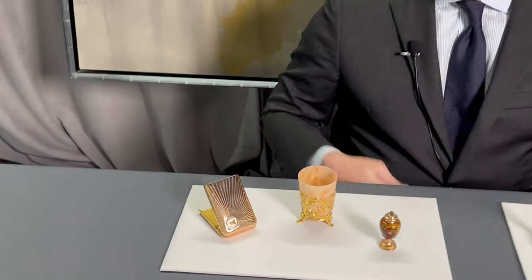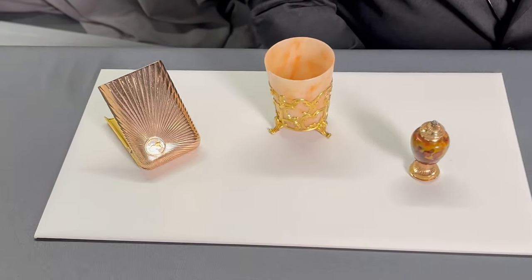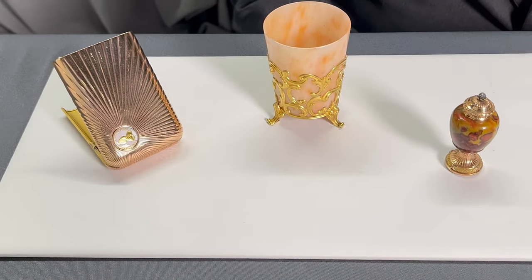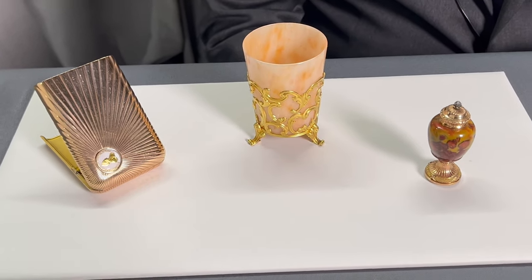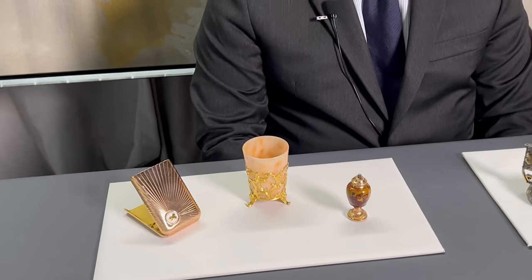These three works represent Fabergé's St. Petersburg branch. The St. Petersburg branch really drew on historical European styles, mainly from the French Louis XV and Louis XVI periods, also going into the European neoclassical and sometimes Empire periods of the early 19th century.